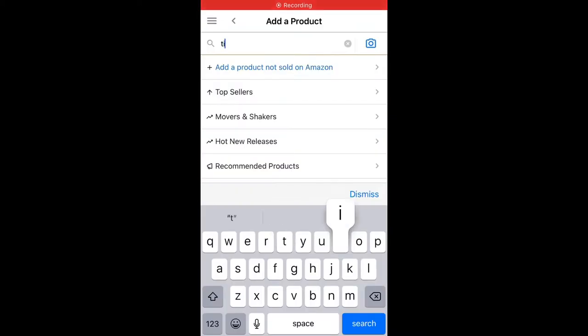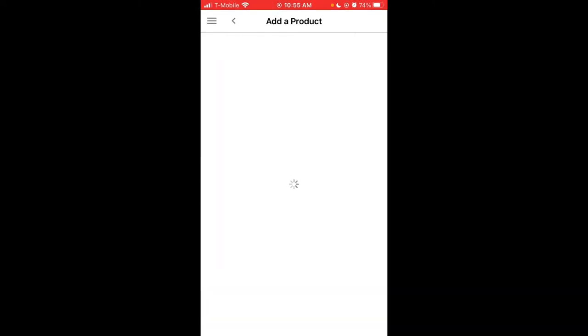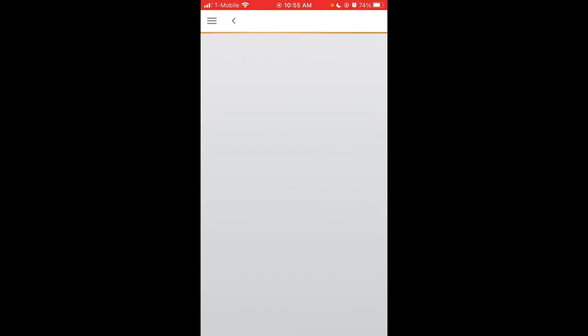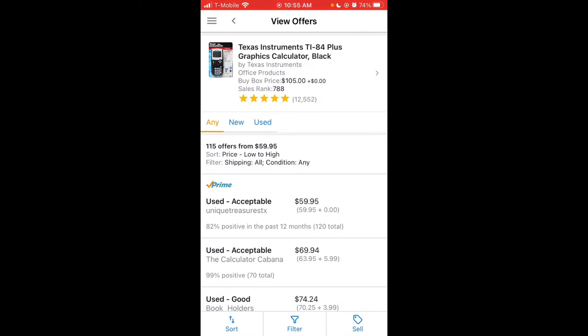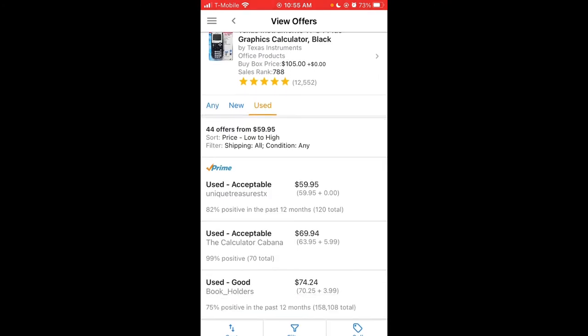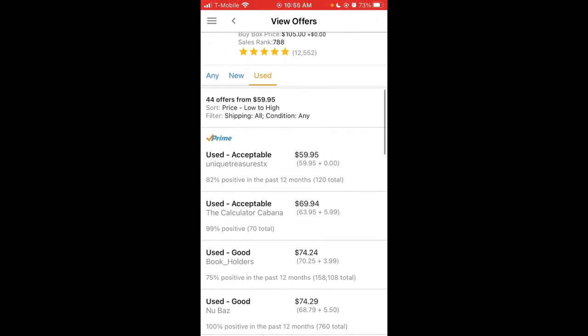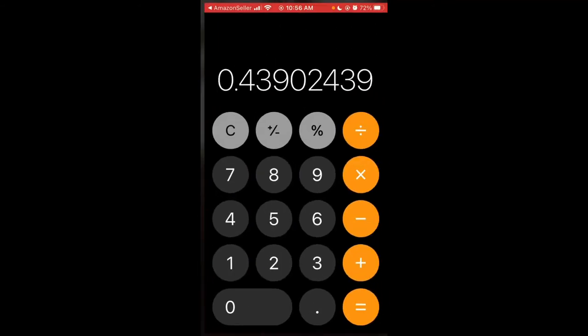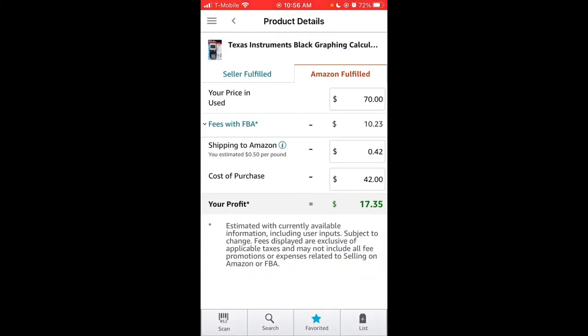We're going to try another idea: calculators. When I think of calculators, I think of the TI-84 from school. Spoiler alert — I have done these in the past. It looks like they sell for around $60, and looking at the FBA offers, this is a very fast-moving item ranked 7.88. There's a big gap between the cheapest price and the next cheapest, so it realistically looks like we could sell these for around $70. At that price, with 40% ROI, we need to find one under $42 on eBay.